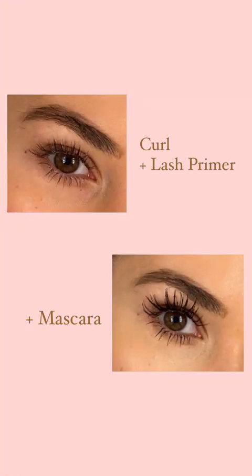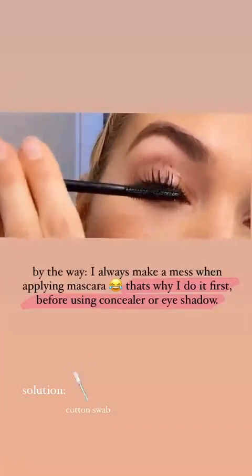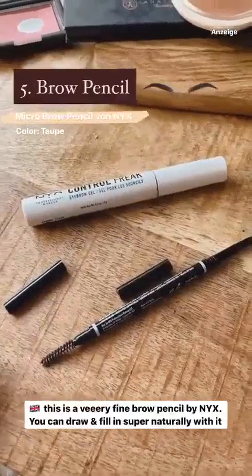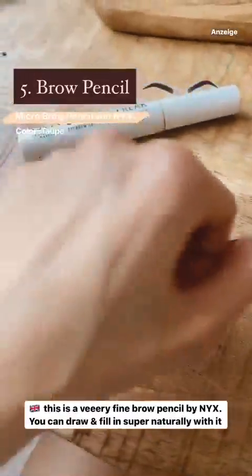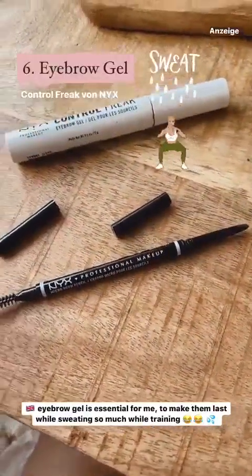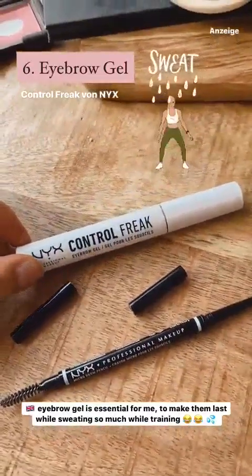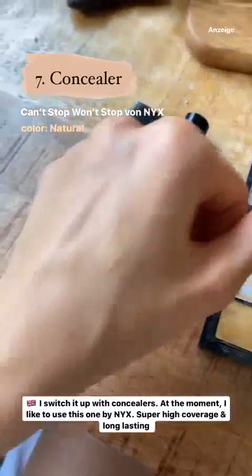Weiter im Text: Augenbrauen. Da benutze ich zurzeit den Micro Brow Pencil von NYX in der Farbe Taupe. Der macht ganz feine Linien, und man kann sehr natürlich mitmalen. Auf der anderen Seite hat er noch ein Bürstchen. Dann verwende ich das Control Freak Eyebrow Gel, damit es auch beim Schwitzen hält. Beim Concealer wechsle ich manchmal durch – momentan mag ich den von NYX, der extrem stark deckt und gut hält. Den von Sueva mag ich auch weiterhin. Außerdem habe ich immer meine Palette von MAC in Verwendung, die schon sehr alt ist, aber ich variiere je nachdem, ob ich etwas unterm Auge machen will oder einen Pickel auf der Wange habe.